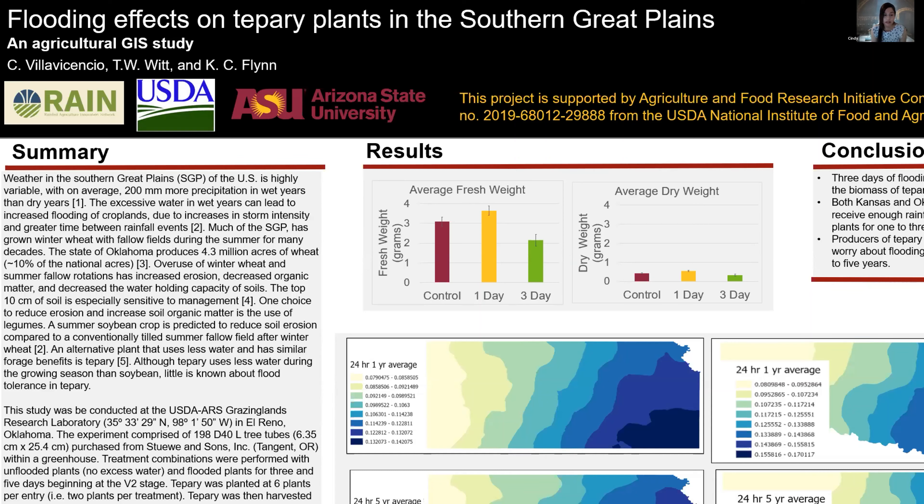Much of the Southern Great Plains has grown winter wheat with fallow fields during the summer for many decades. The state of Oklahoma produces 4.3 million acres of wheat. Overuse of winter wheat and summer fallow rotations has increased erosion, decreased organic matter, and decreased the water holding capacity of soils. The top 10 centimeters of soil is especially sensitive to management.